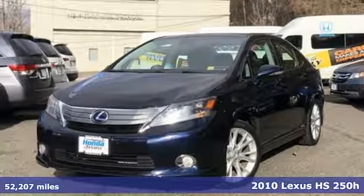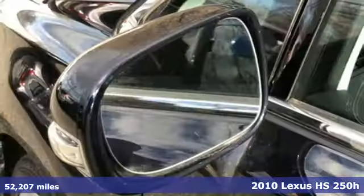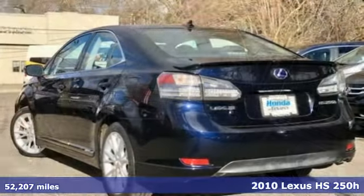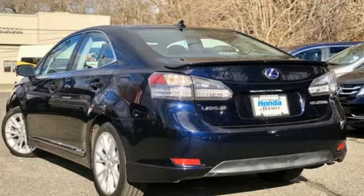Here's a 2010 Lexus HS250H. From the way the interior takes care of you to the way this HS250H is responsible towards the environment, this is a truly harmonious sedan.